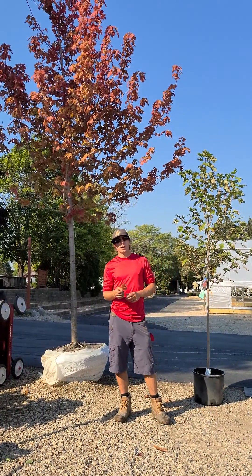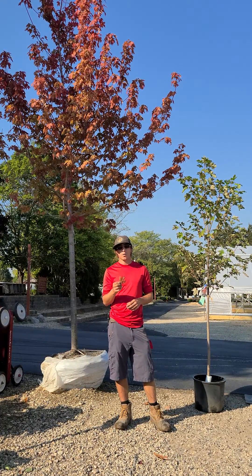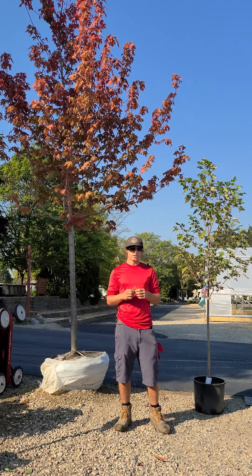For fall, they're going to put on a little bit more of a spectrum of fall colors. The Autumn Blaze will get kind of an orange to red fall color, so they will give you a little bit of those oranges as well.